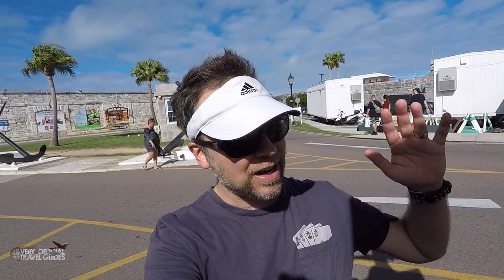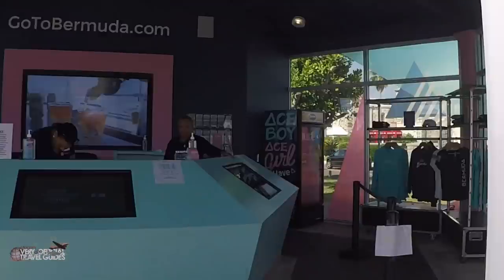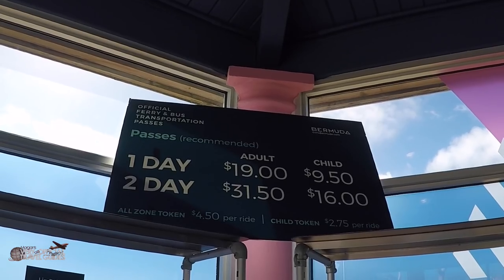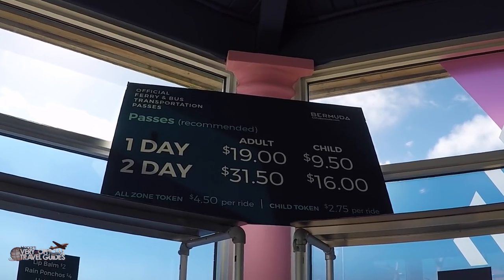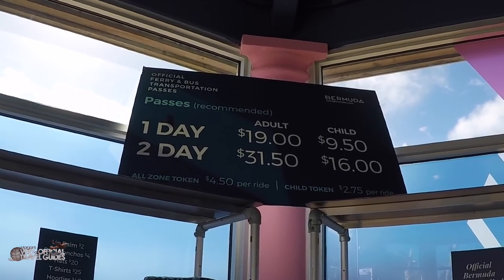Here is an important thing I learned: if you don't have exact change, you can't ride the bus. You have to buy a token in advance. When you get off the ship, the only place you can buy a token is at the visitor center. If you're going to be traveling a lot, probably the best deal is to buy a one-day or two-day pass, which gives you unlimited rides on all the city buses and ferries around the island.